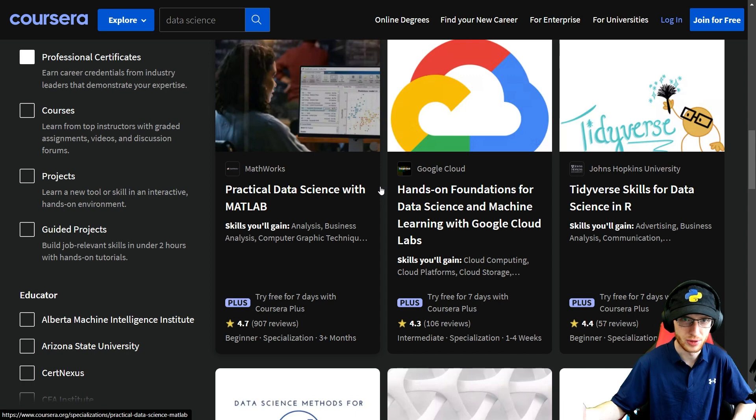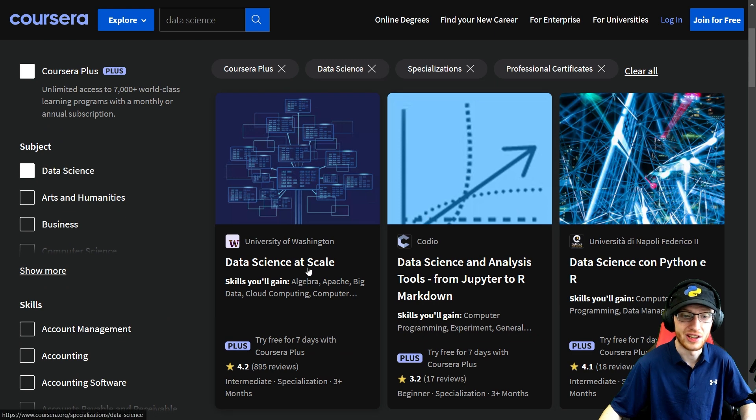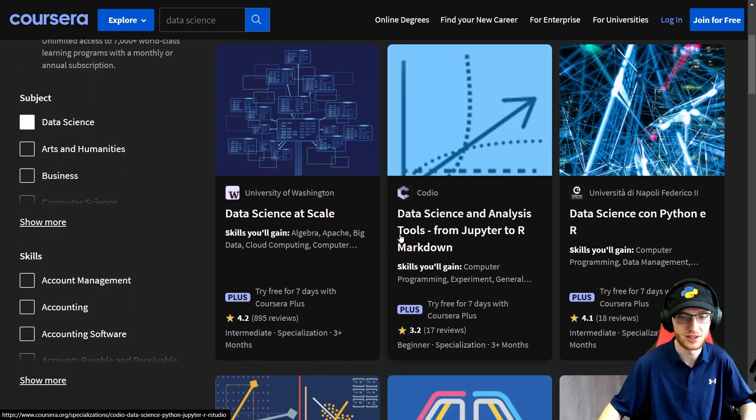MATLAB — if you want to learn MATLAB, that's your thing, but it's personally not really my preferred option. Data Science at Scale from University of Washington gets more into big data things like Apache and big data cloud computing, which is very, very important to know.